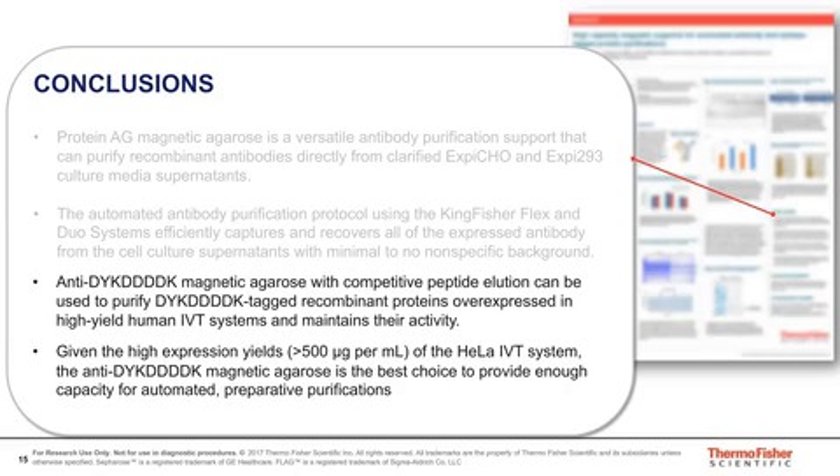The next question is: is tag removal possible following elution? Assuming that question is with respect to the DYK-D4K tag, yes, you can cleave that with enterokinase. That recognition sequence is inherent and built into that tag, so as long as the tag is present with the four Ds and the K, you will be able to cleave that. We haven't used a protease to elute the captured protein, but you can easily cleave it off after it's eluted.